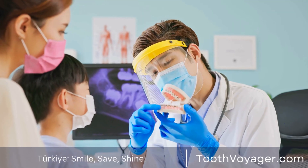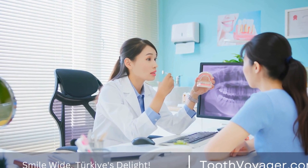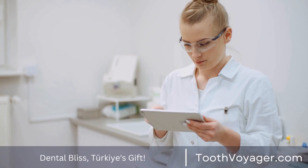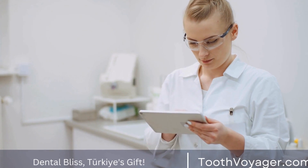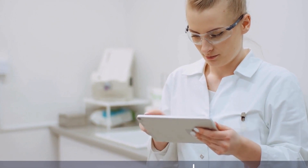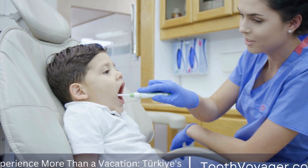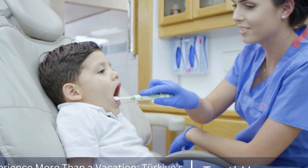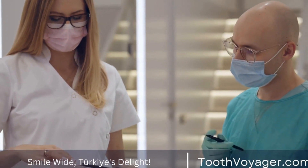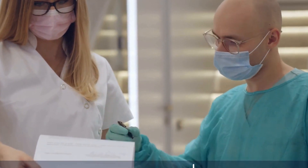4. Cost Comparison. In general, the cost of teeth whitening can vary depending on the type of treatment you choose, the extent of discoloration, and the location. While professional teeth whitening may be more expensive up front, it is often more effective and longer-lasting than at-home or over-the-counter options. It is also important to consider the potential risks and side effects, such as tooth sensitivity and gum irritation, which may be higher with at-home or over-the-counter products. It is always best to seek professional advice before undergoing any whitening treatment.